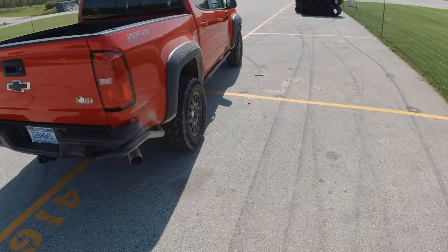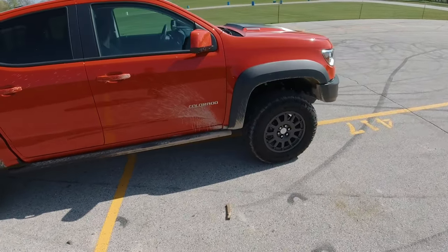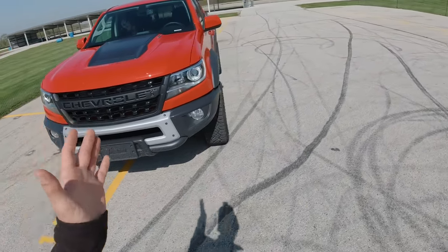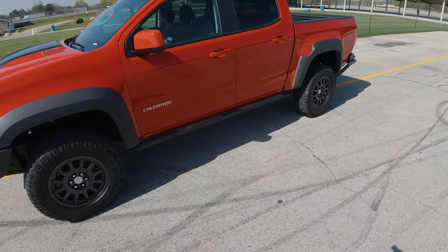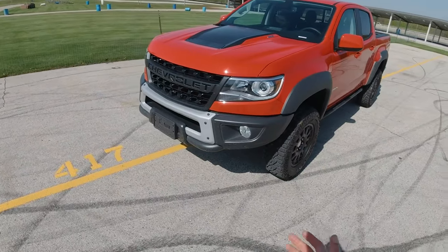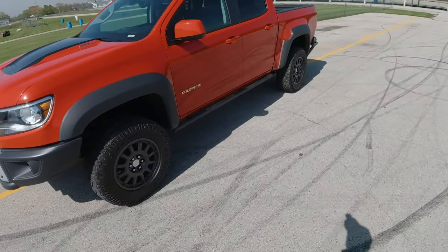That's it for this ZR2 video for now. No major complaints about this truck — I think it's a pretty solid platform. In person, I think it looks better than in photos with this Bison package. The front end was a little bit controversial, but the more I look at it, the more I'm about it. See you guys later, thanks for watching.